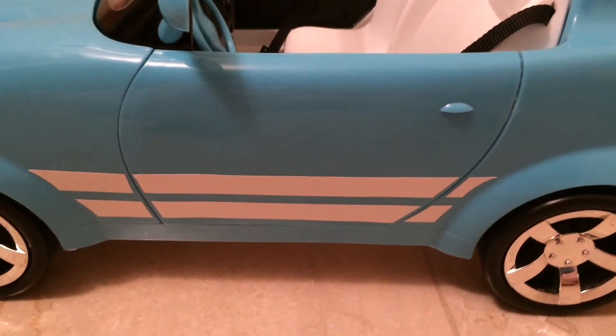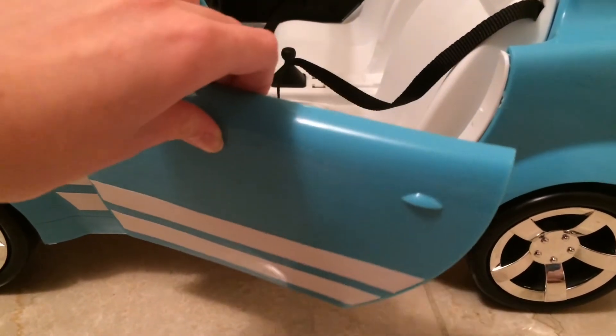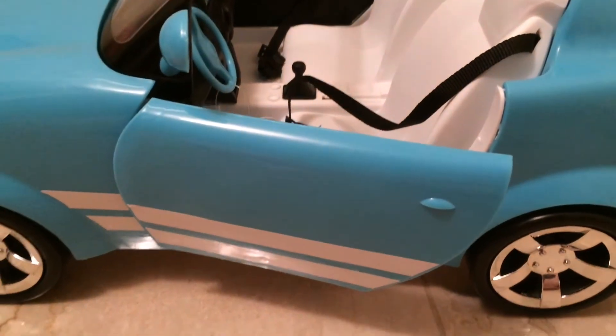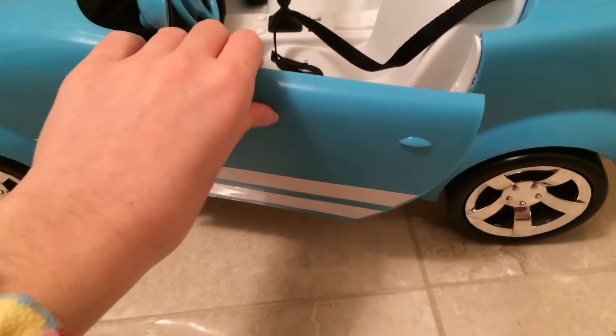Perhaps one of my most favorite features of this car is its working doors. This provides for lots of fun and play for you and your dolls, not to mention photo ops. Instagram, here we come.